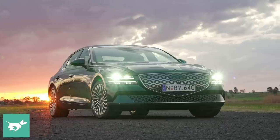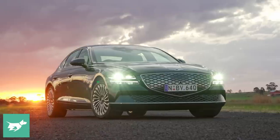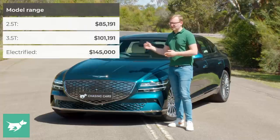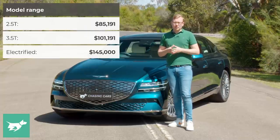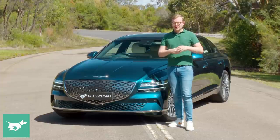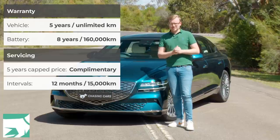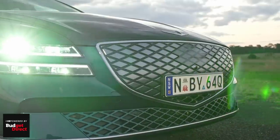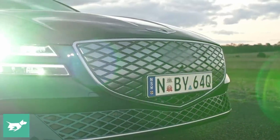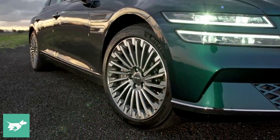The price of the Electrified G80 certainly won't thrill everybody. At $145,000 it's nearly 45 grand more expensive than the Turbo V6 version, which is similarly well equipped. It would take about 15 years of driving on zero electricity costs, like if you had household solar, before you could recoup the difference. Compared to other full-size electric sedans like the Mercedes EQS, the Electrified G80 is a bargain, but compared to its own siblings, it looks expensive.